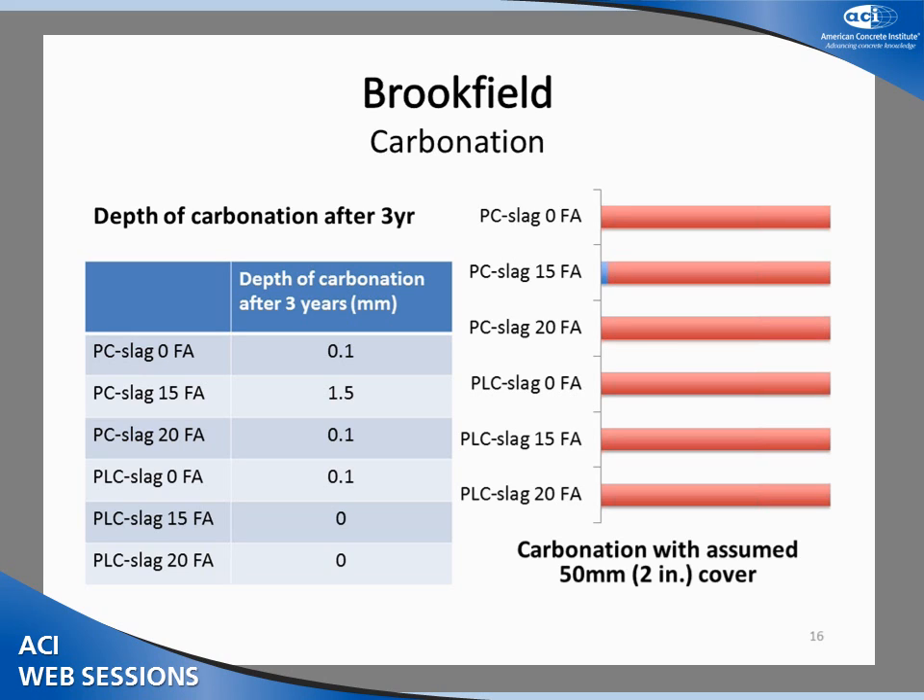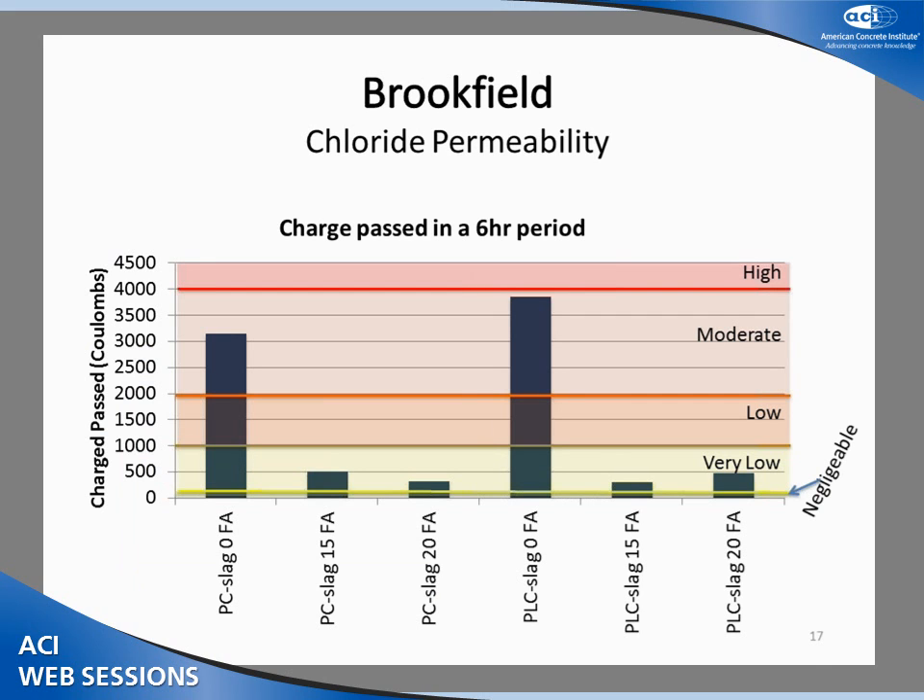The carbonation results show negligible carbonation in the Brookfield samples. The plot shows carbonation in contrast to a two-inch cover, and as you can see, there is negligible carbonation relative to that two-inch cover.